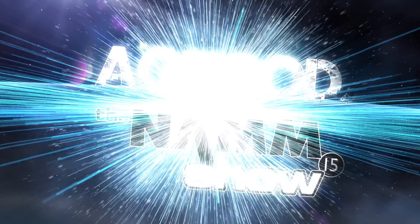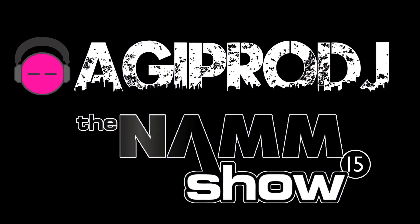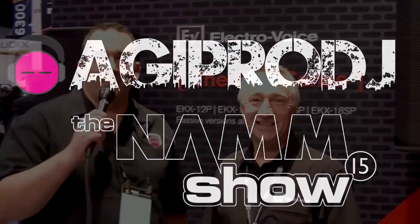The first to bring you the hottest DJ gear on the planet, we are agiprodj.com. What's up everybody, it's Ty from AGI Pro DJ NAMM 2015. We're hanging out in the EV booth with Mark Storm and he's going to go over the brand new EKX line of powered loudspeakers with us.